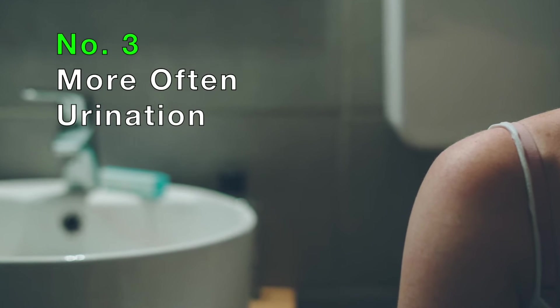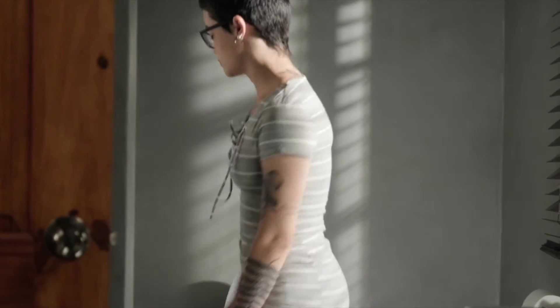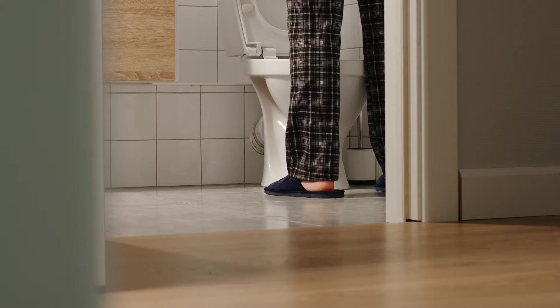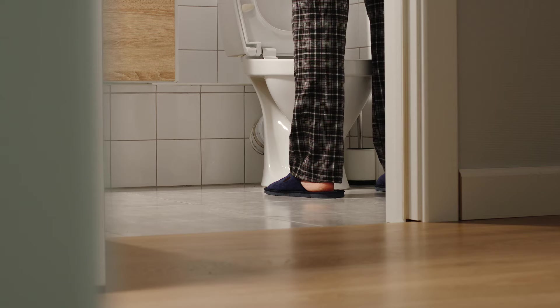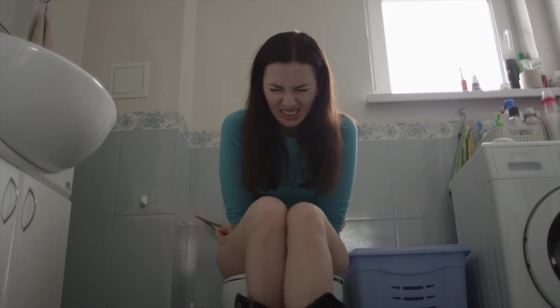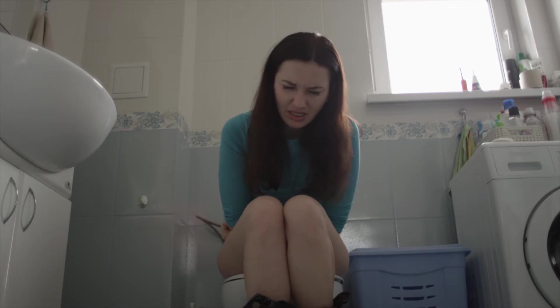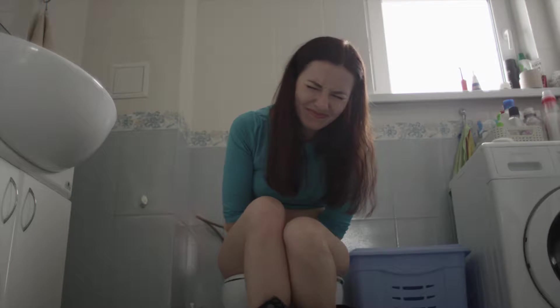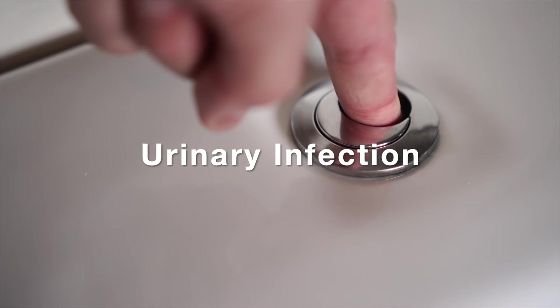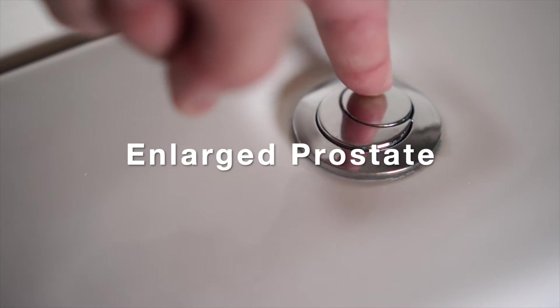Number three: more frequent urination. When there is a need to urinate more often, especially at night, it could be a symptom of kidney disease, because the kidneys make urine. When they fail to function properly, it causes the urge to urinate. The urine may come in greater amounts than usual and could be pale in colour. However, others may have difficulties or feel pressure to urinate. This can also be a sign of urinary infection or enlarged prostate in men.